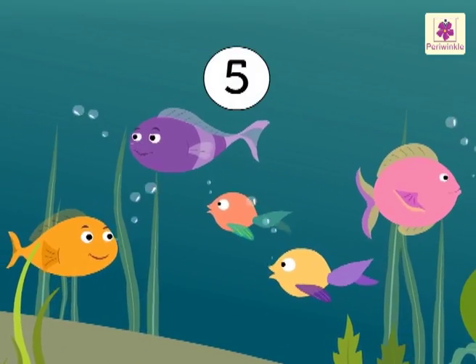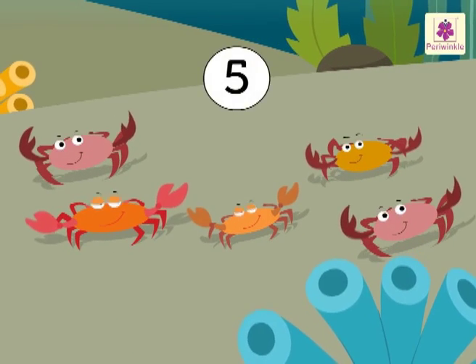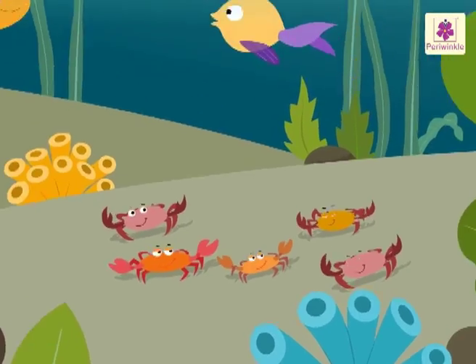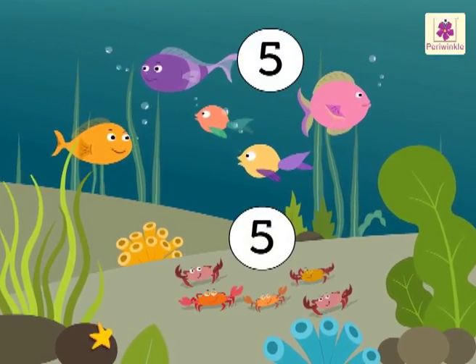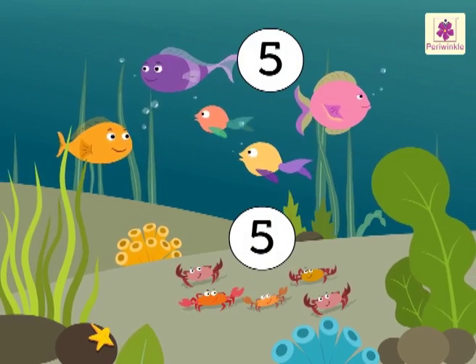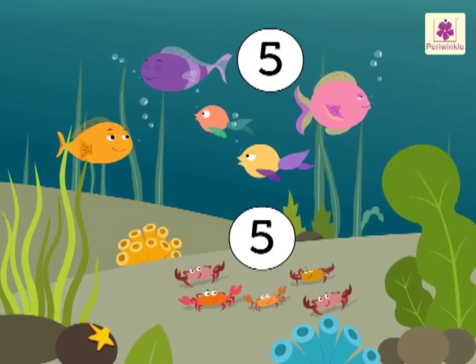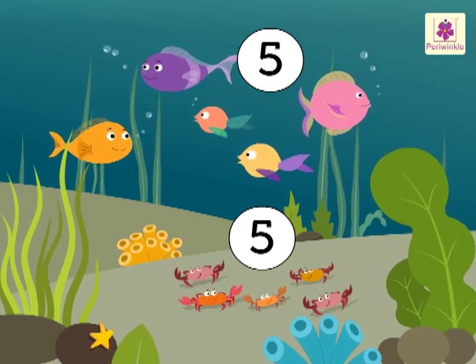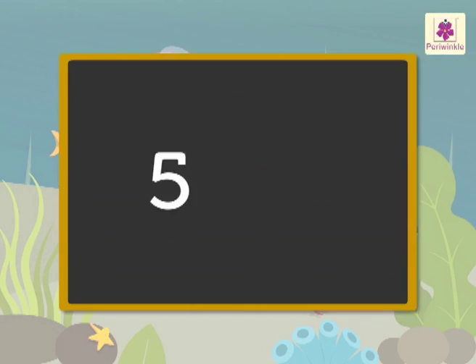There are five fish in the pond. There are also five crabs in the pond. Again, there are the same number of fish and crabs in the pond, so we can say that there are equal number of fish and crabs. We read and write this as five is equal to five.